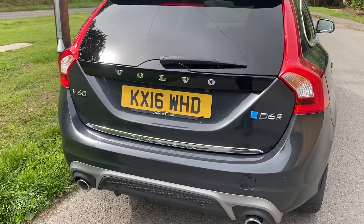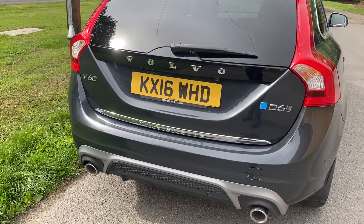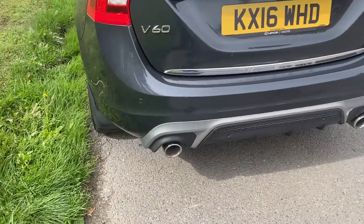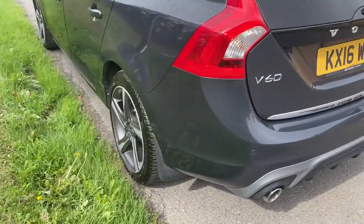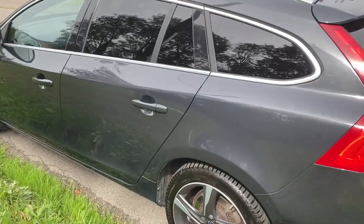It's a really high-spec car. It's got a sunroof, a reverse camera and parking sensors. It's the R-Design, so it's got the attractive twin exhaust system at the back and the five-spoke Ixian alloys. It's in Savile Grey, which is a great colour.